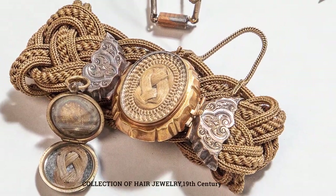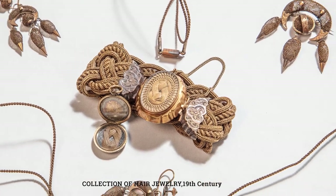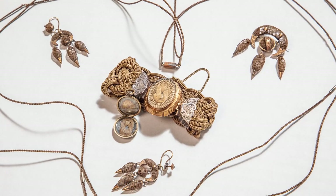The second piece we have is a collection of hair jewelry dating from the 19th century. Hair has a long history of being used as a token of remembrance. It doesn't decay or lose its color, so it really becomes kind of a tangible connection to a loved one in the face of death or distance.